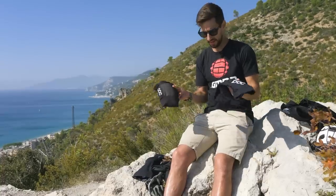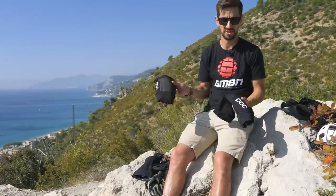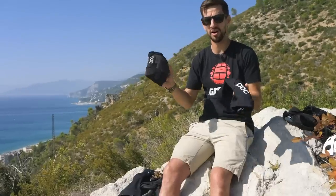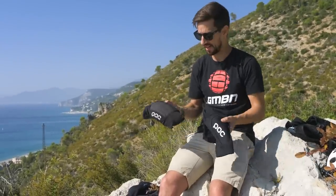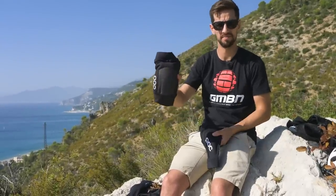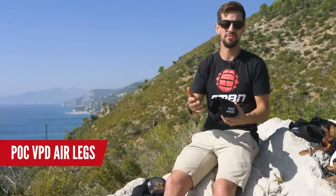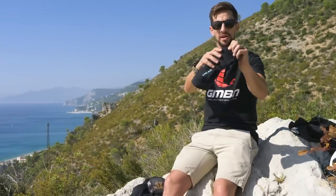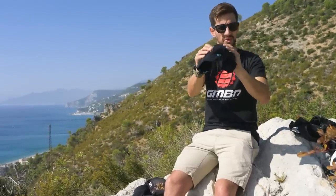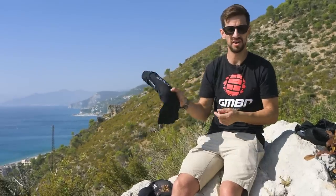Now onto knee pads — something I find really important. I almost always wear knee pads; I've had loads of knee injuries in the past. There are loads of different options out there. Here we've got the VPD Air knees and the VPD System knees. The VPD Air knee pads, just like the elbow pads, are designed around comfort, compression, and ventilation. You can see that pre-shaped curve to sit nicely over your kneecap — great for pedalling — and they're really suited to cross-country and trail riding where you're not riding the gnarliest of terrain.